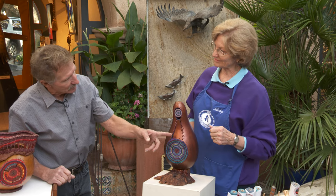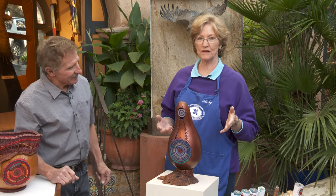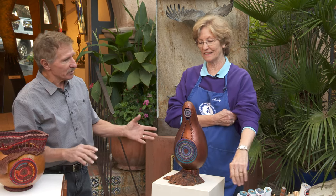When a gourd comes in with a flaw, sometimes that flaw becomes a design element — you're being dictated by the gourd itself. Let's look at this one.